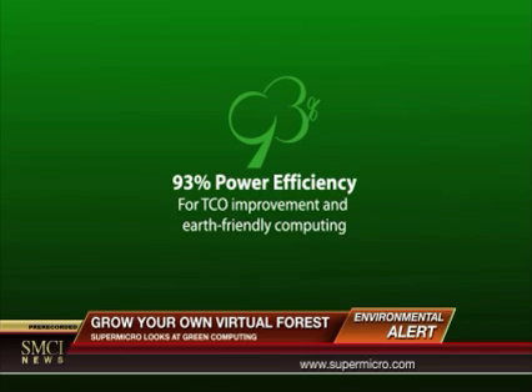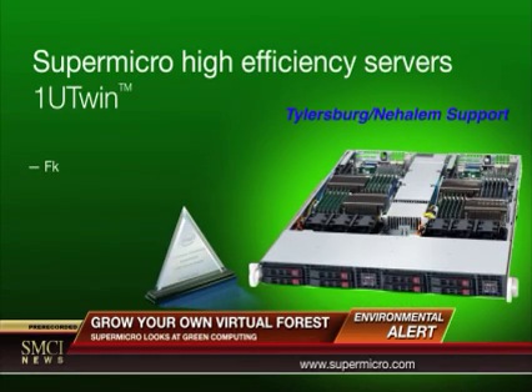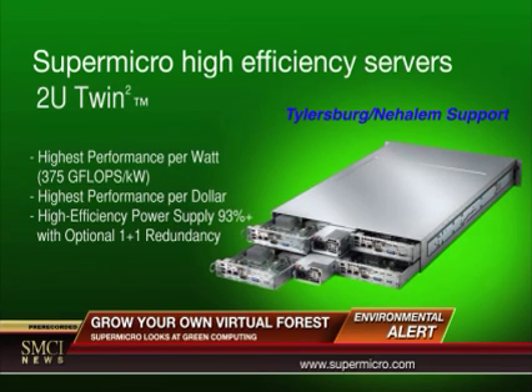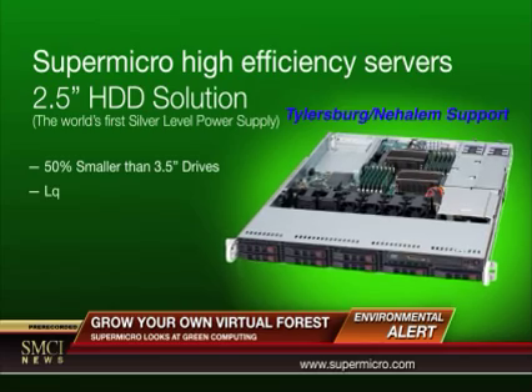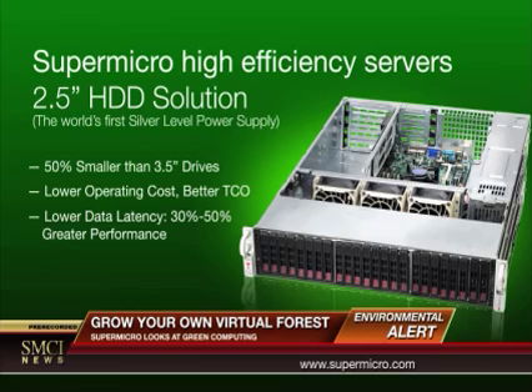Innovative circuitry design and power-saving components further drive efficiency. Supermicro's 1U twin saves energy by utilizing double the computing power in the same space. Supermicro's 2.5-inch hard drive chassis solution provides up to 24 hot-swappable hard drives in a 2U space, with 40% less power consumption.